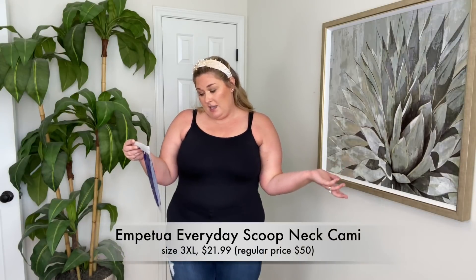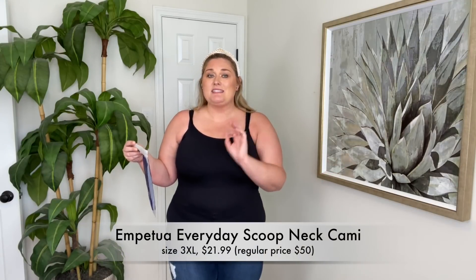Let's start with the cami first. This is the first time I've ever tried any sort of shapewear cami from Shapermint. I have it in black, but it does come in a couple of different colors. They just call it the scoop neck cami, and I'm wearing it in a size 3XL. This is tight — it is a shapewear cami, so it's not meant to be a flowy cami. It's a bit longer — here's the full length on me. I'm 5'8 for reference.